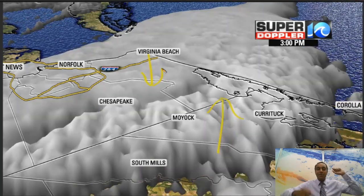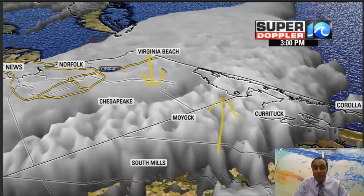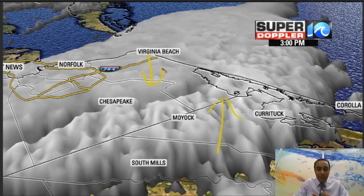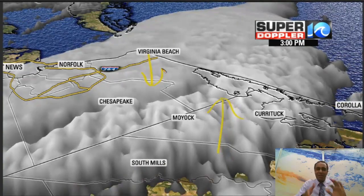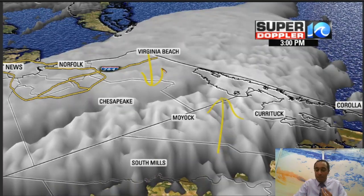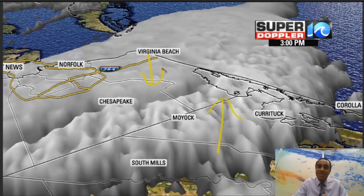If there's anything that you see — any photos or video of clouds or any type of weather that you have a question on — just send it over to me on Facebook, Twitter, or email. It's always fun to do these little analyses. That's what happened today. Thankfully, no severe weather for tonight.